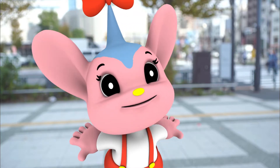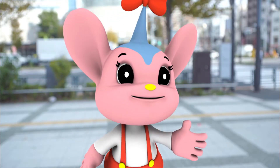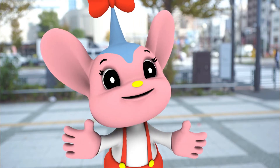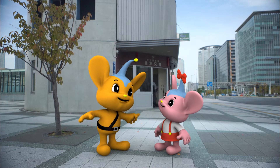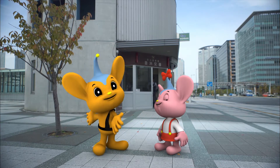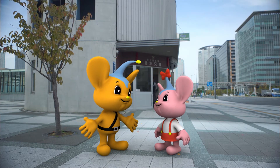Peepo, are officers at a police box different from officers on police motorcycles or detectives? I knew you'd ask about that. Let's go and see various police officers at work. Yay!